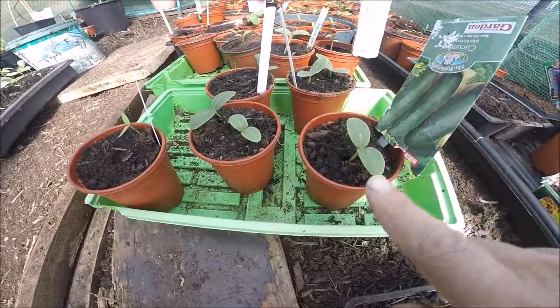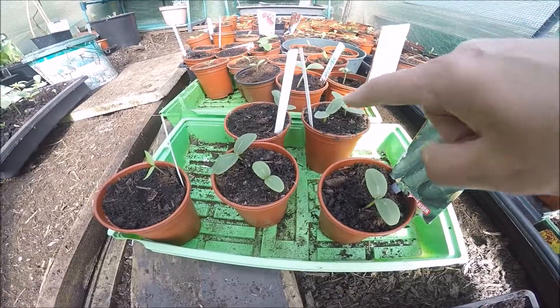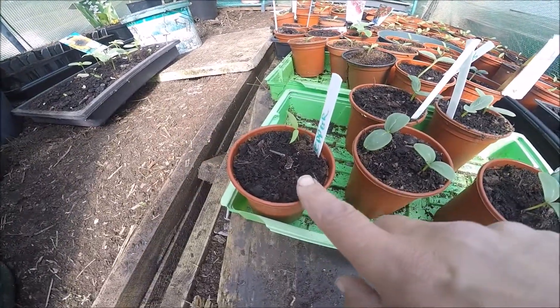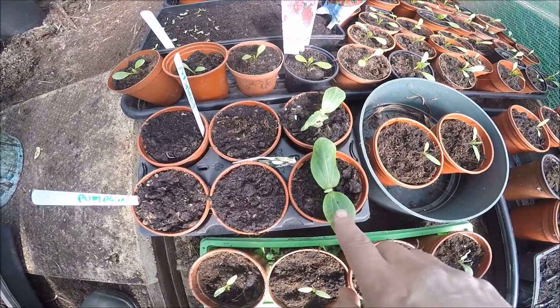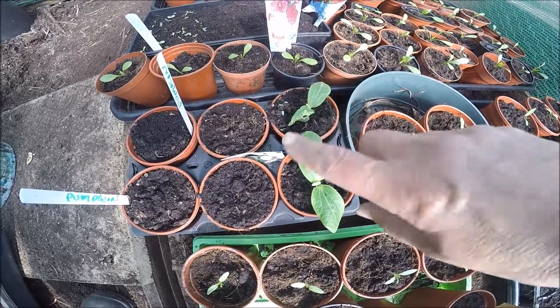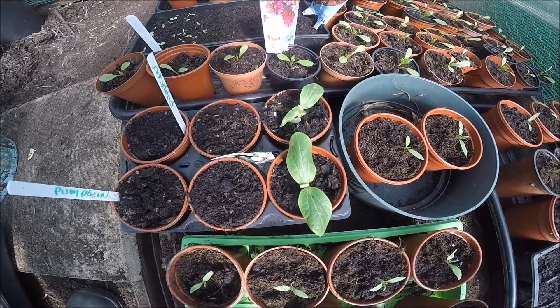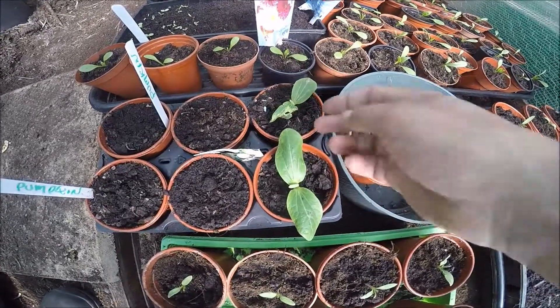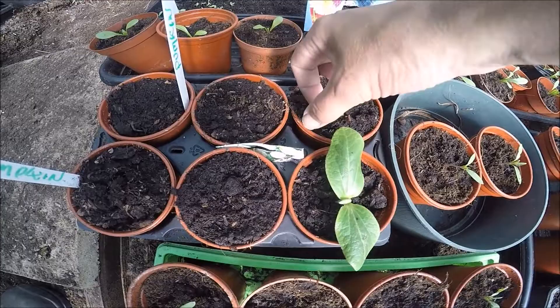We've got cucumber, bush cucumber, pepper - finally got a pepper. Courgettes finally came up after four attempts; I've got two but I put two different varieties in so I'm not quite sure what I'm going to get. Look at the damage overnight - this was a snail. I found him though and he's dead now.